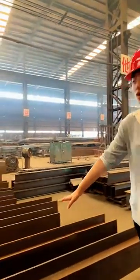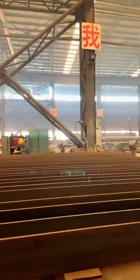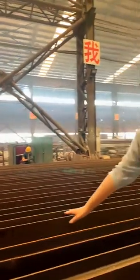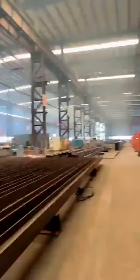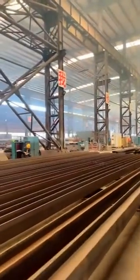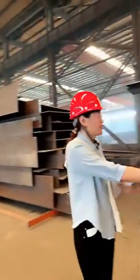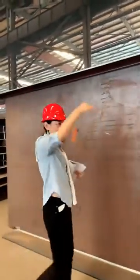Here you can see how they roll and extract the large beam sections. They are preparing the next step of fabrication.